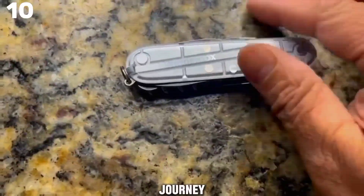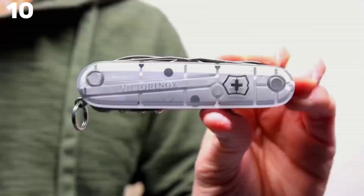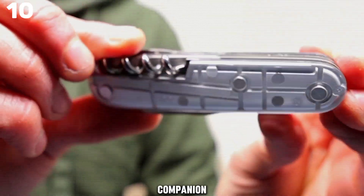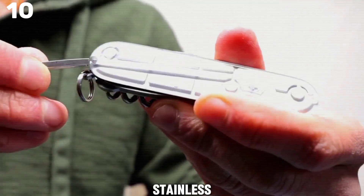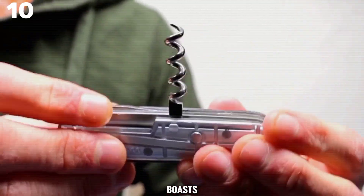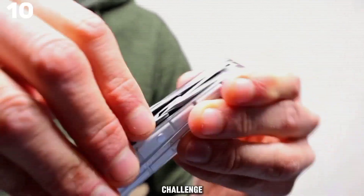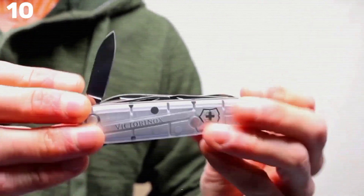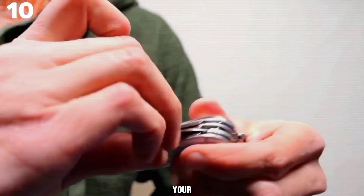Embark on every journey fully equipped with the Victorinox Huntsman Swiss Army Knife, a compact yet powerful tool that's been a trusted companion since 1897. Crafted with durable Swiss-made stainless steel, this knife boasts a sleek profile and exceptional resilience. With 15 functions including a large blade, screwdriver, scissors, and wood saw, it's ready for any task that comes your way.